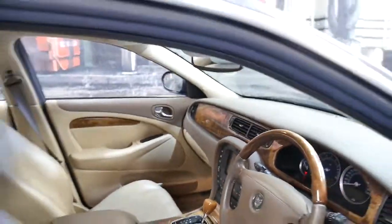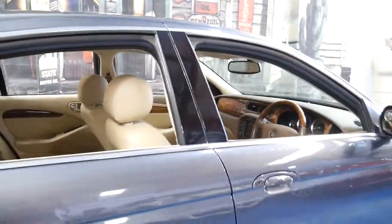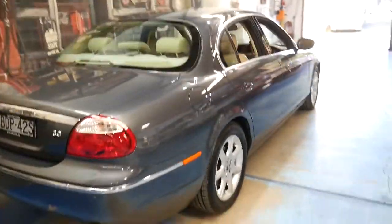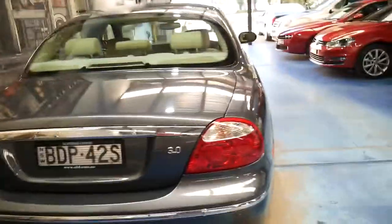Those red lights were literally just the handbrake and the seatbelt light. It's got an electric handbrake. It's got a very good size boot. This three litre V6 is absolutely reliable.